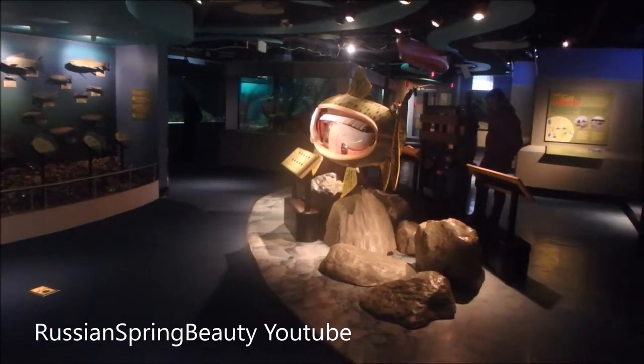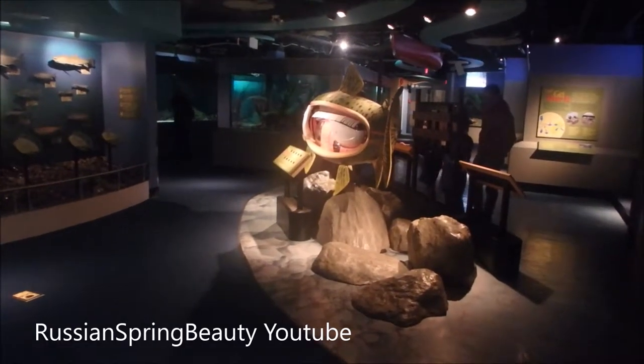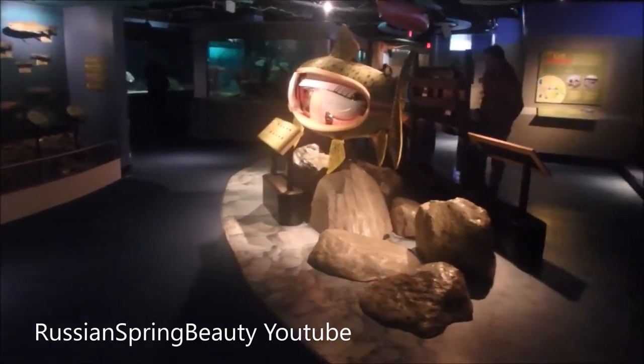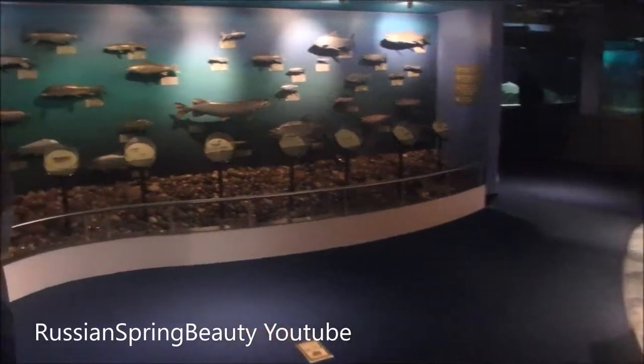This is the Sam Livingston Fish Hatchery, and these are some aquariums that are available for kids to look at. The hatchery itself is in a different spot.